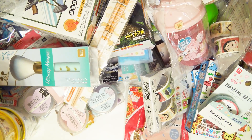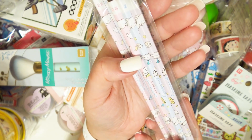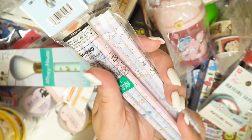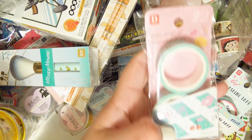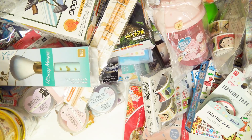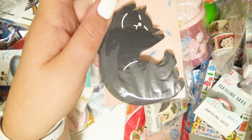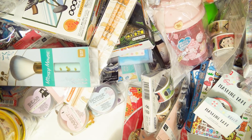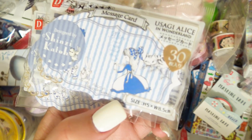Another washi tape — adorable. More cute little pencils. Some more washi tape that shows you a picture on the package of what it looks like. Cat-shaped message cards — yes, that's a thing! And some more message cards — these ones are Alice Monran with the same designs as those stickers from before.